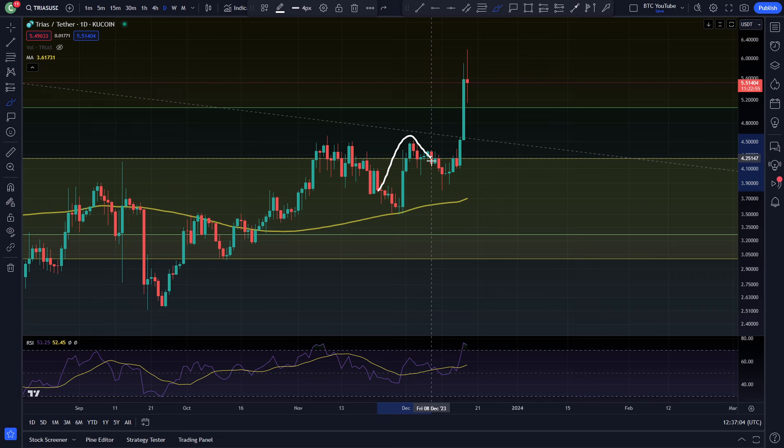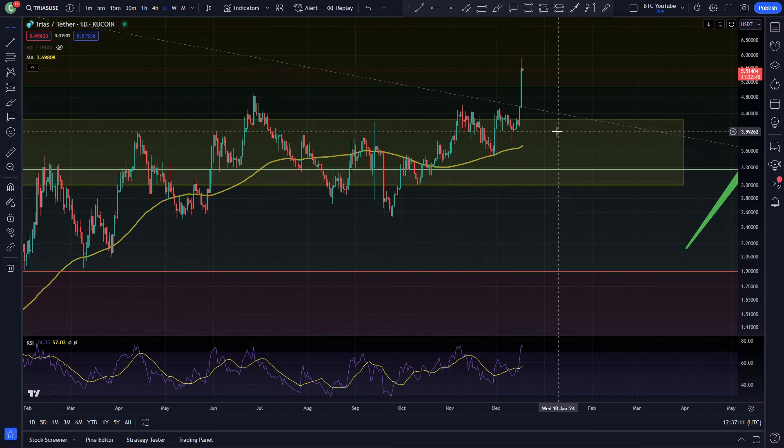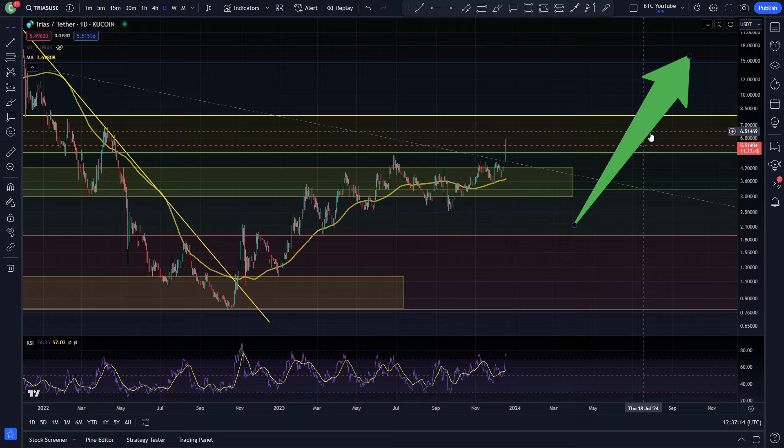But we came back up above and you can see a nice backtest of that 100-day moving average again. For Trias, we come back up to the high, we come back down, have a little bit of a correction, but then finally come up and get that move to the upside in the local area. You can see it finally breaking above also.